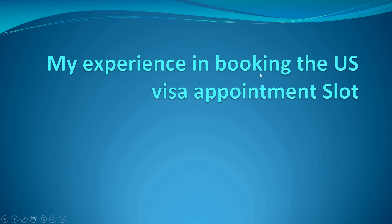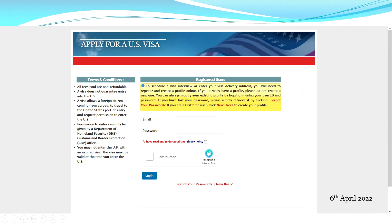In this video I'm going to share my experience booking the US visa appointment slot. If you've clicked on this video, you probably have almost everything done and are waiting for an appointment slot. I'll share what I faced during this process so you can understand what you might face and how to overcome those challenges. There's a lot to do prior to this — you have to fill your DS-160 and fill details on this website as well. This video is specifically about booking the appointment slot.